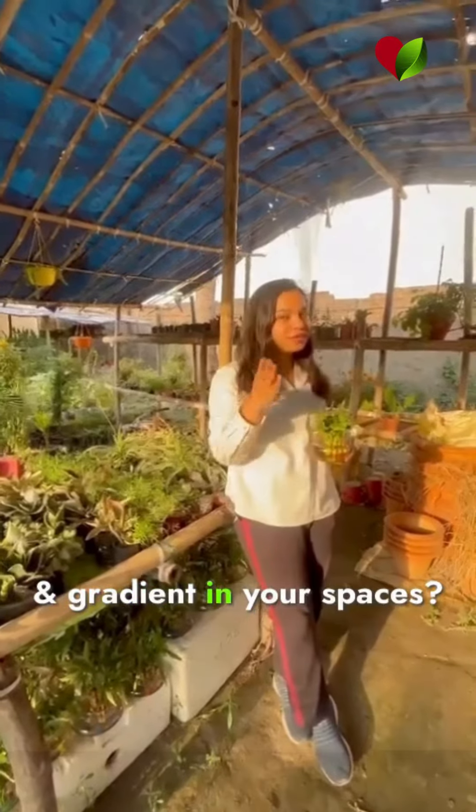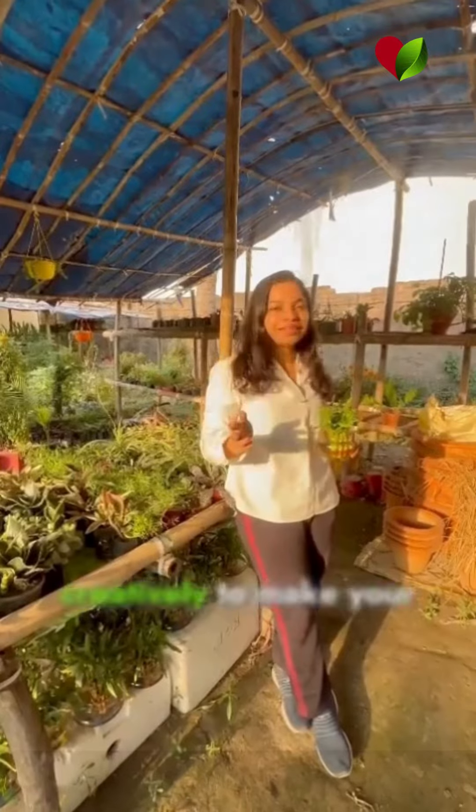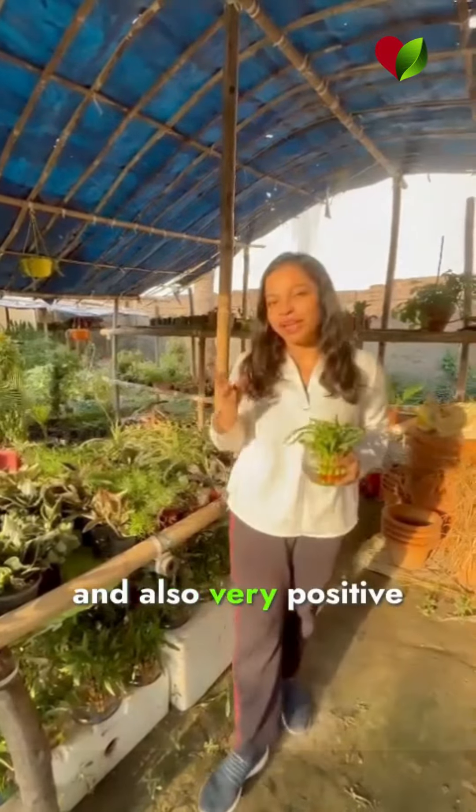Do you want to bring luck and greenery into your spaces? Well, look at some lucky plants and how to place them creatively to make your space look beautiful and also very positive.